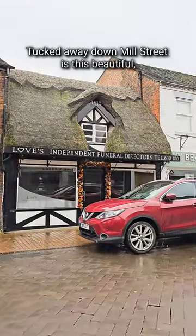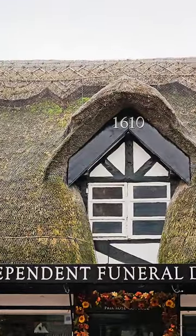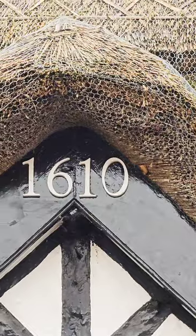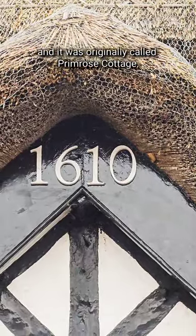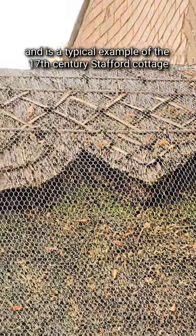In Stafford, tucked away down Mill Street, is this beautiful little thatched building. The date on the front says it was built in 1610 and it was originally called Primrose Cottage, and is a typical example of a 17th century Stafford cottage.